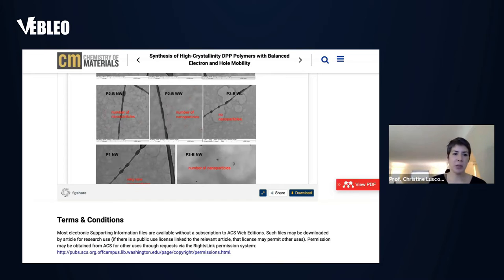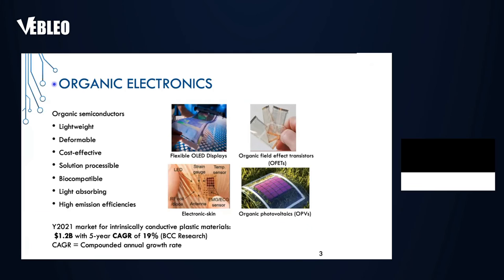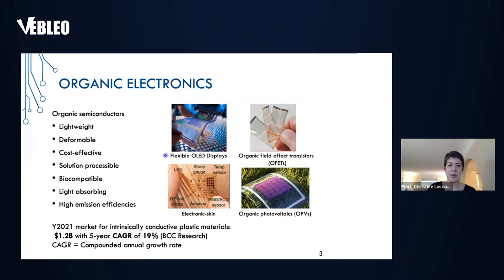The reasons they can be used for such applications are: first of all, polymers are more lightweight, so you can use them in flexible OLED displays, OFETs, OPVs, and electronic skin. Because of the fact that they are polymers, they can be made to be deformable. Another advantage is that you can make devices more cost-effectively.